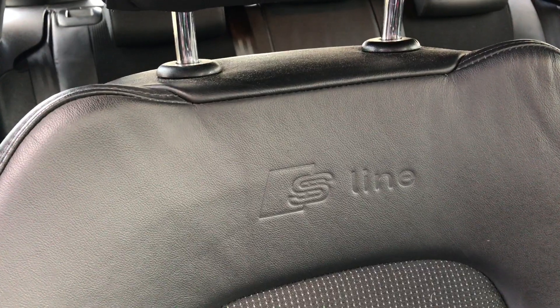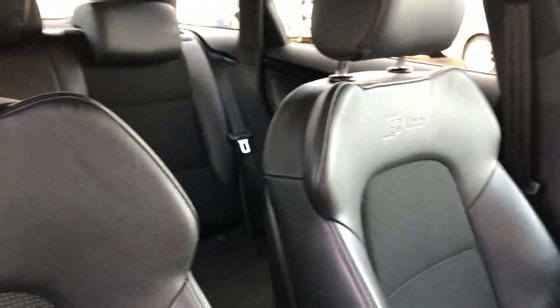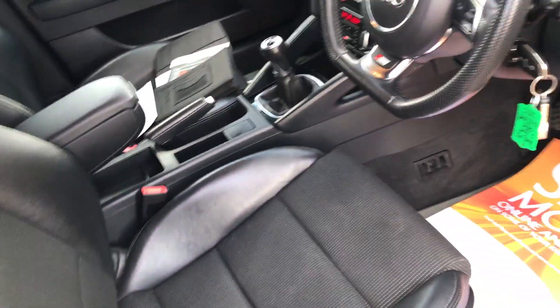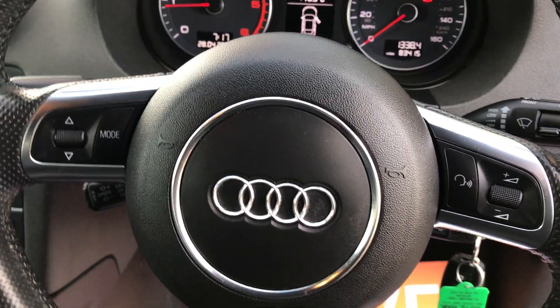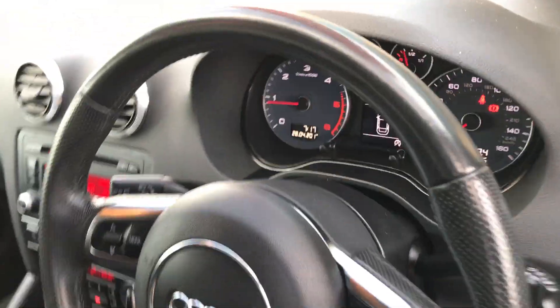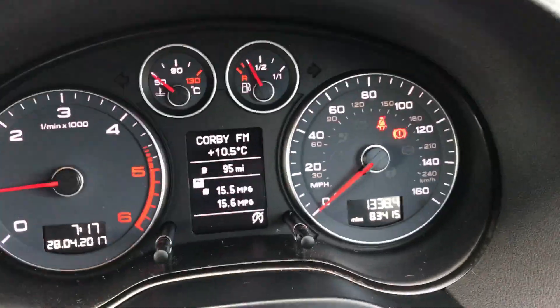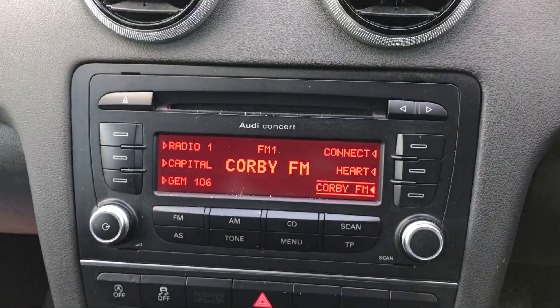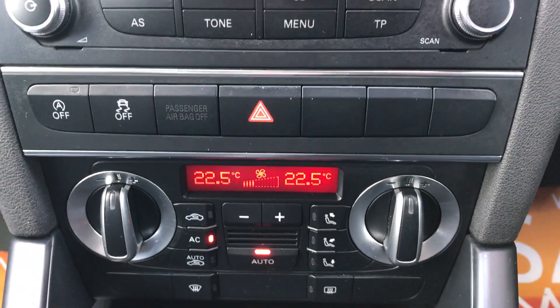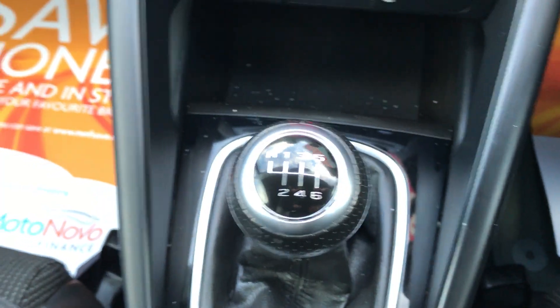You've got the S Line embossed in the seats there. Fantastic sporty steering wheel with all your steering wheel controls. There you go — the mileage is 83,415. Radio CD, climate control, and a six-speed manual gearbox.